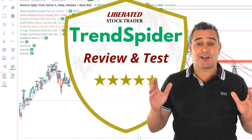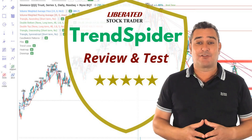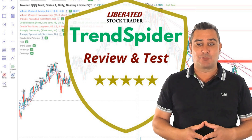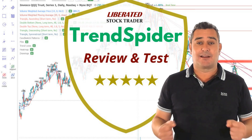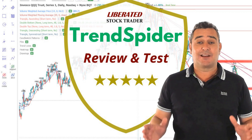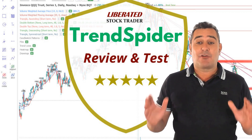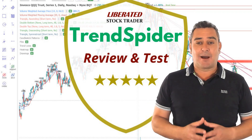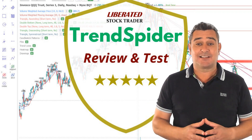My testing awards Trendspider 4.8 out of 5 stars due to its innovation. Its powerful algorithms recognise trend lines, chart patterns and candlesticks automatically. It also has automated trading bots, real AI stock trading, large language model learning and powerful point and click backtesting.